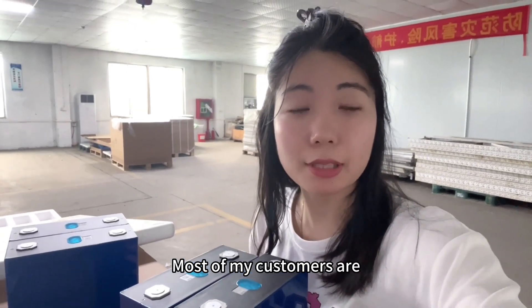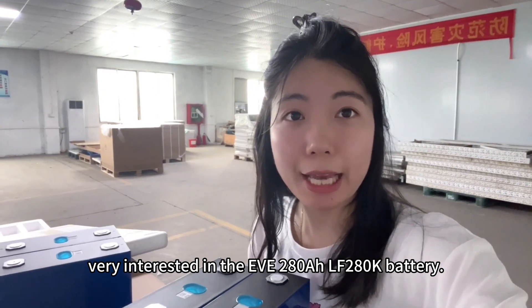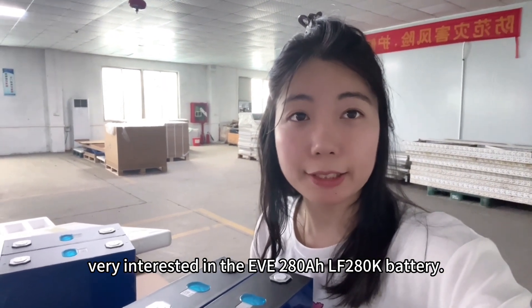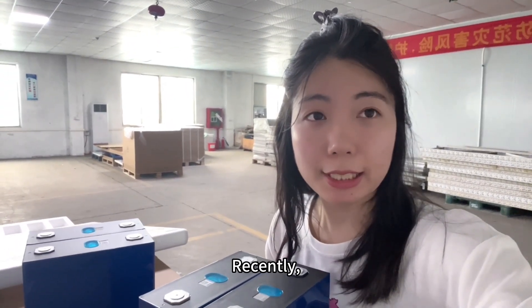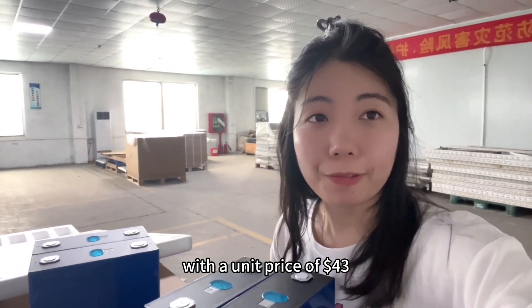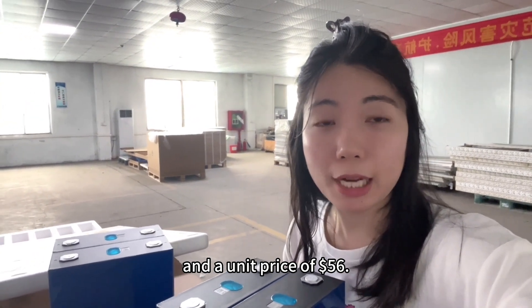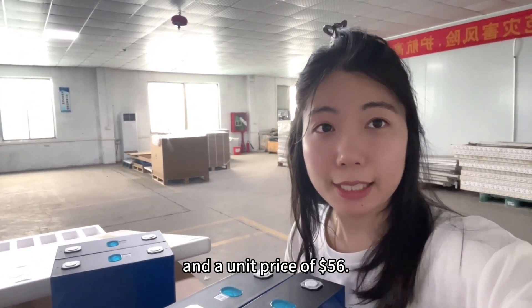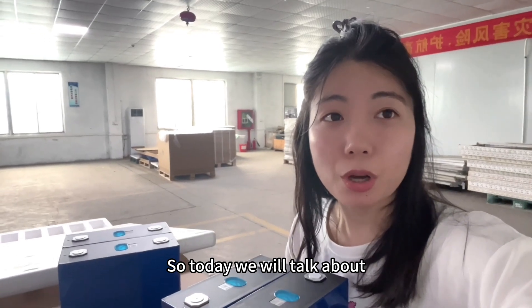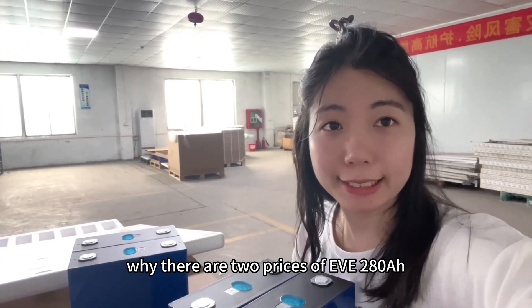Most of my customers are very interested in the EVE 280Ah LF280K battery. Recently, they can always receive two quotations — one at USD 43 and another at USD 56. So today we will talk about why there are two prices for the EVE 280Ah.